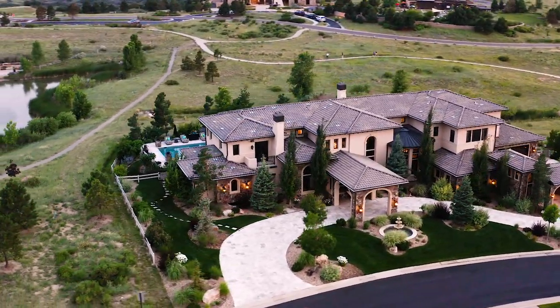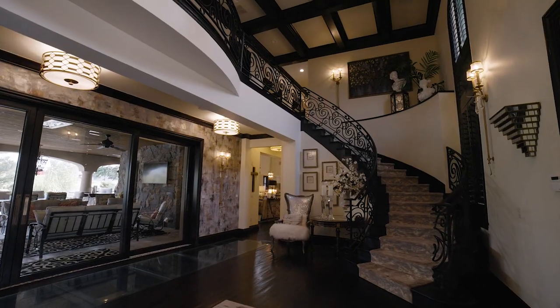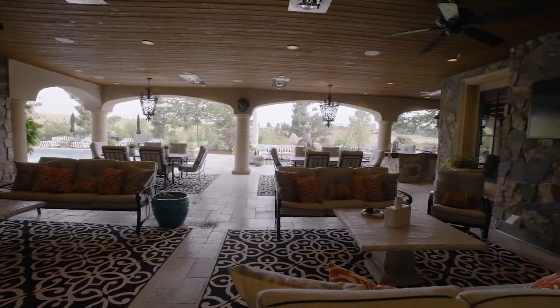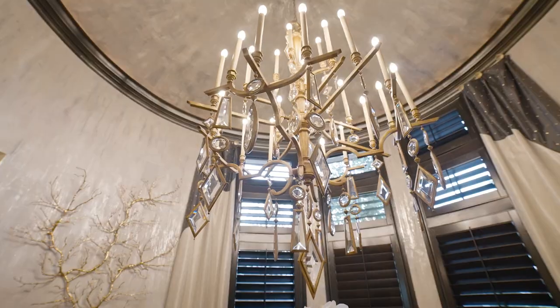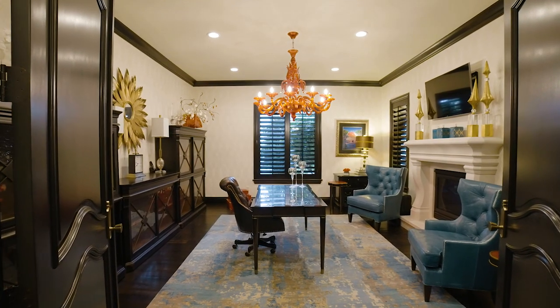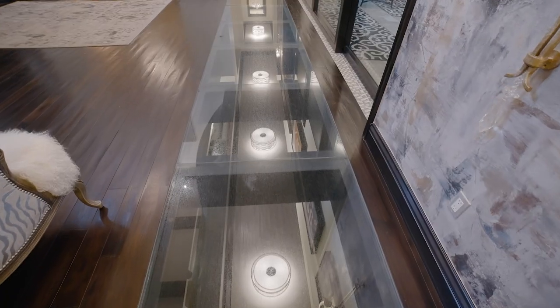Let's start off in the atrium — you've got 20-foot ceilings, a beautiful staircase, and a wide open view to the patio and outdoor living space. The home is bathed in natural light from huge windows throughout, and you'll notice architectural details like custom woodwork everywhere.